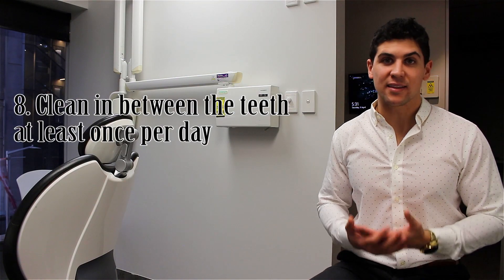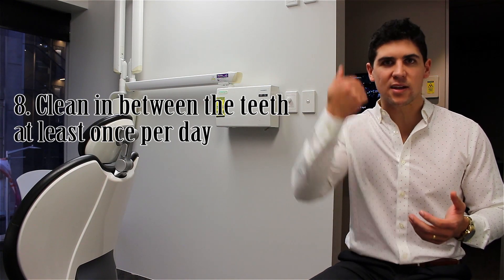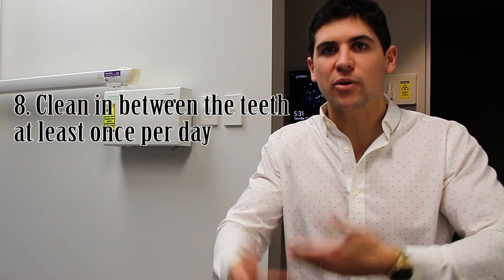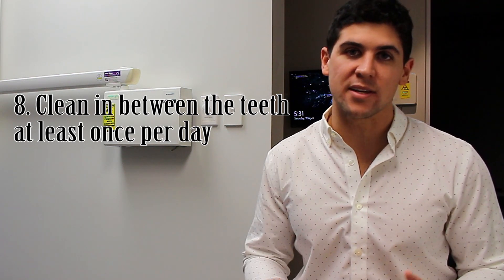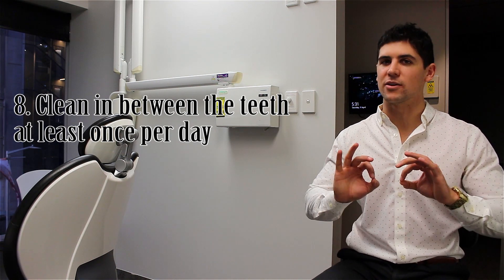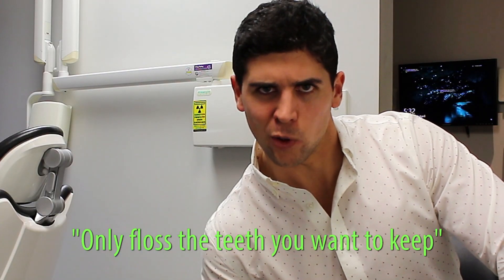Number 8: cleaning between your teeth at least once a day. As good as brushing is, it can only really clean the outside, top, and inside surfaces — it can't clean in between the teeth. Food can get stuck in between, get broken down by bacteria, turned into acid, leading to holes forming and gum disease. So using floss, interdental brushes, or a toothpick — anything to get rid of that food in there is really, really good. People often ask me, which teeth should I floss? The answer is simple: only floss the teeth you want to keep.